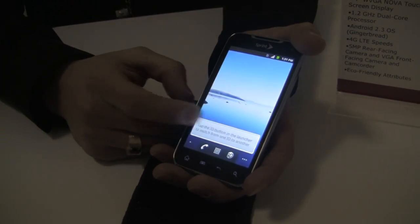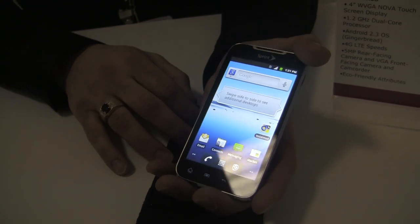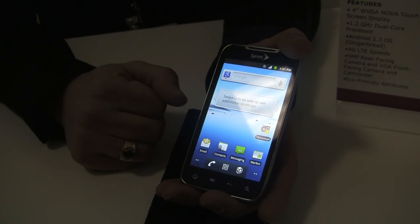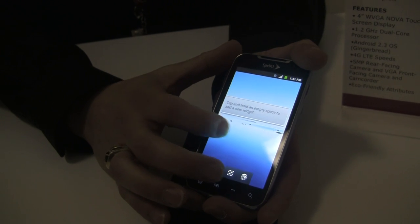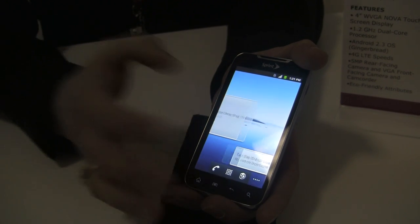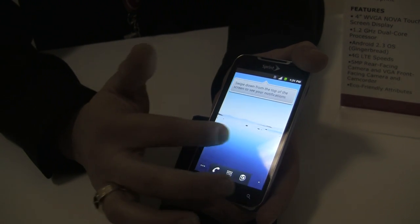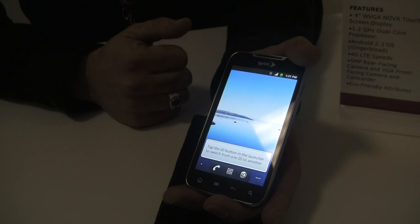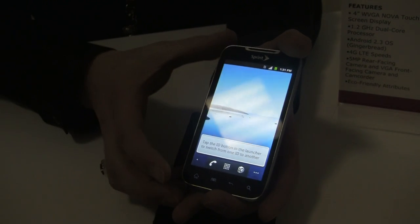My name is Brian with LG, Field Product Trainer in the Northeast region. Very exciting time for LG and Sprint. Sprint's getting ready to roll out their LTE-enabled network, and LG has definitely been on the forefront of LTE technology, which you've already seen today at CES with some of our other products from our other partners. The Viper 4G is our first LTE-enabled handset at Sprint.